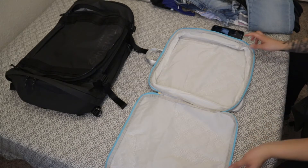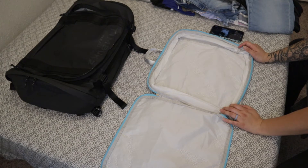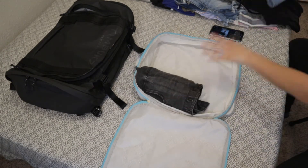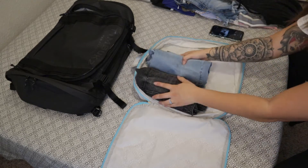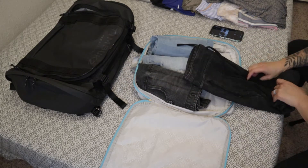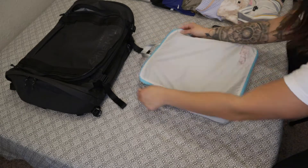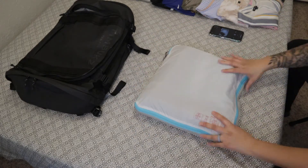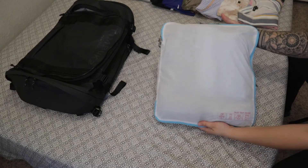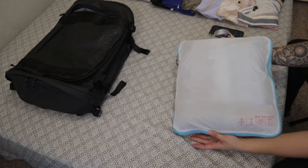Alright, so in the big packing cube I'm going to be putting in all of my bottoms. And there you go — I've got all of my bottoms in the large packing cube.